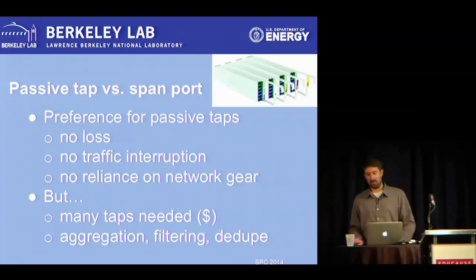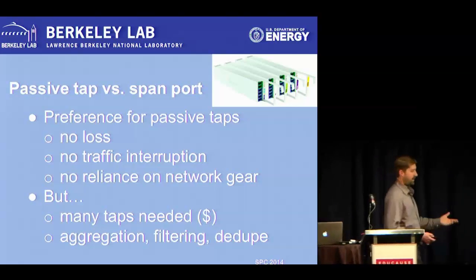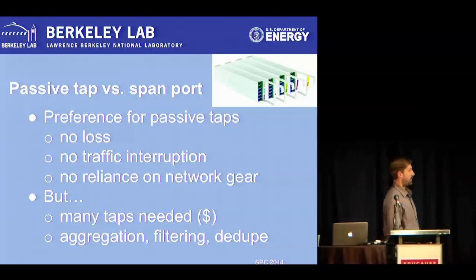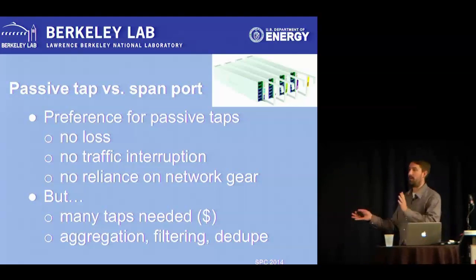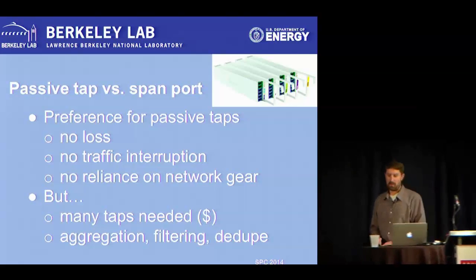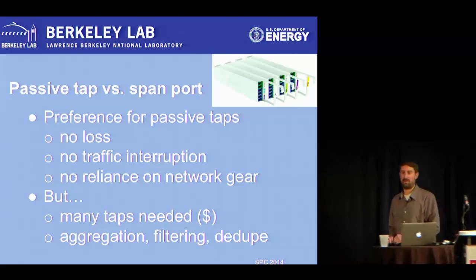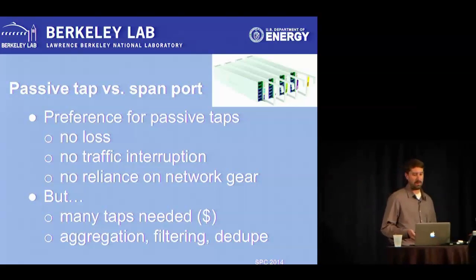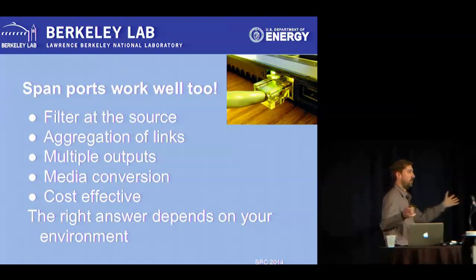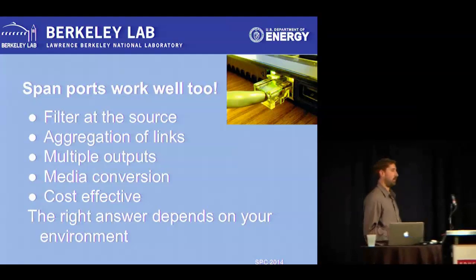Taps versus span ports — one of those things security folks and network folks like to discuss and disagree about. I have a preference for passive taps because there's no loss and no traffic interruption. With fiber, you're just getting a little copy of the light going through, and no one should know. But in our case we need a whole lot of them — sometimes dozens — which costs a lot of money. Span ports give you advantages like doing filtering and aggregation right there and potentially using multiple span port outputs.